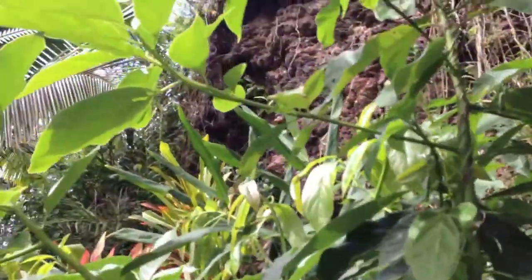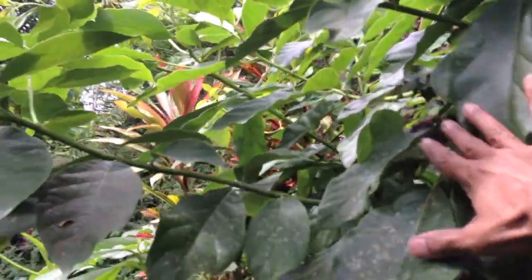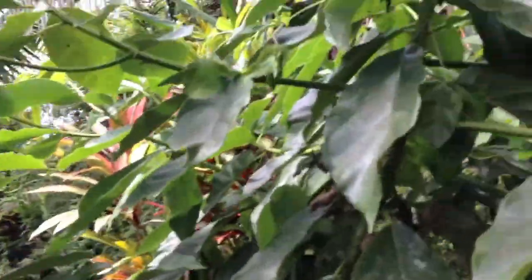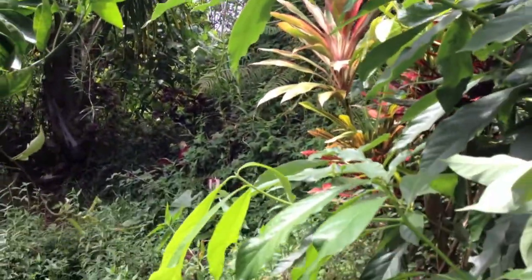Technically, this avocado tree here is in the wrong location. We could keep it here for a little while longer, but if it starts encroaching too much on Althea's orange tree, then we will take it down, or at least take down some of the branches that are in the way so they don't encroach upon it.